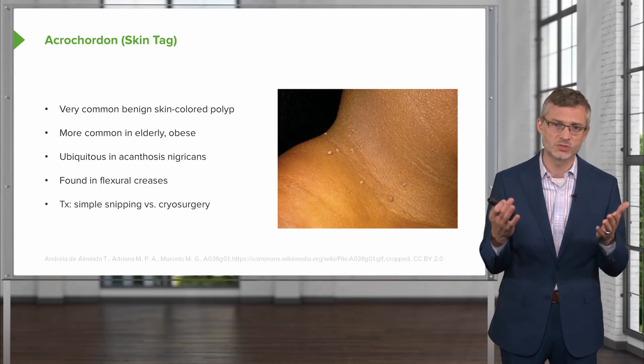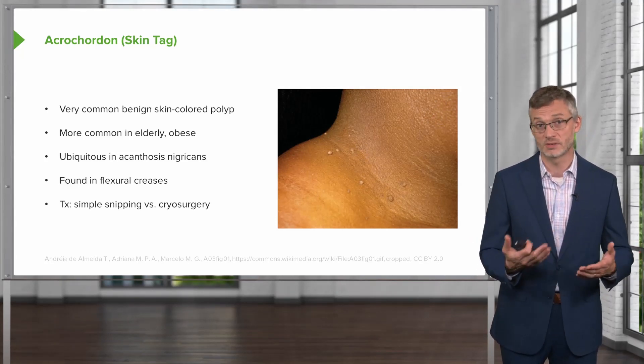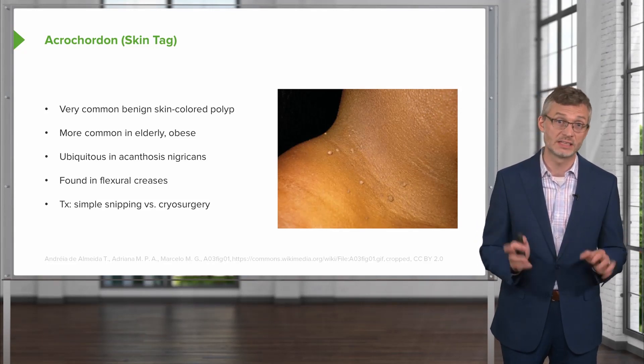That being said, if this were acrochordon, you treat them by simply snipping them off if patients are particularly concerned, or you can use cryosurgery as well. More often than not, though, we just leave them alone.